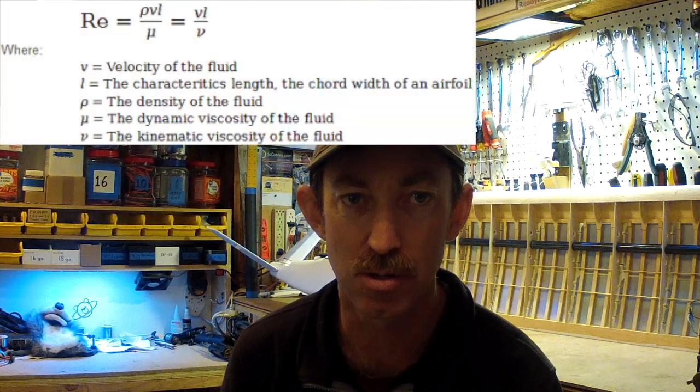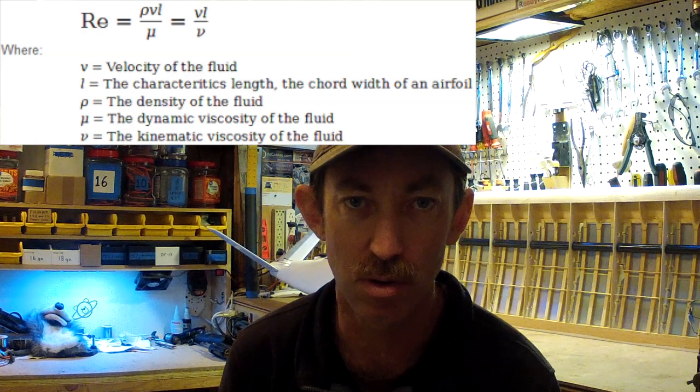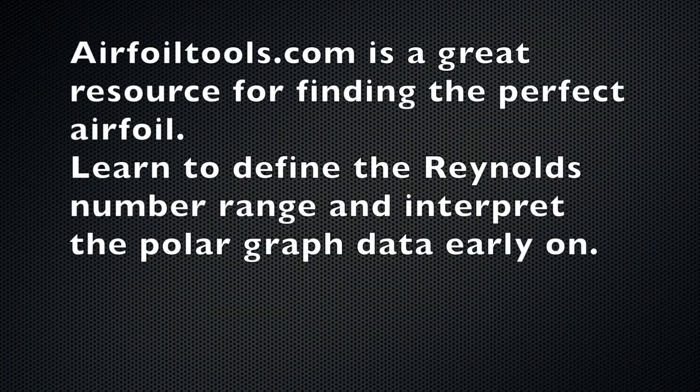This aspect ratio and size will help us obtain a measurement for the wing chord, which we'll use to calculate the Reynolds number for the wing a little more precisely. Now that we have that, we can go looking for an airfoil.